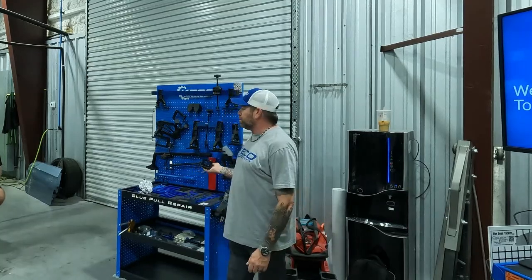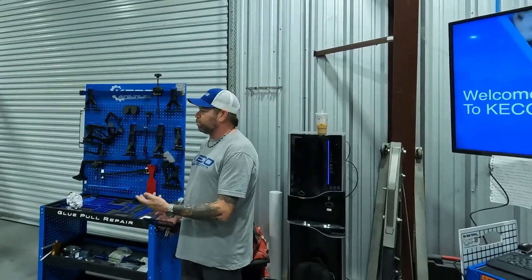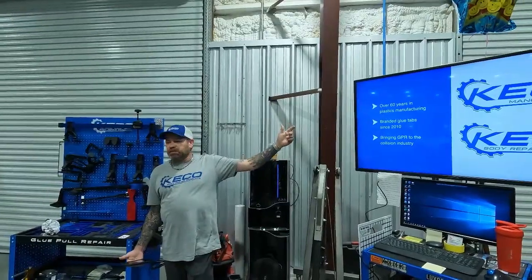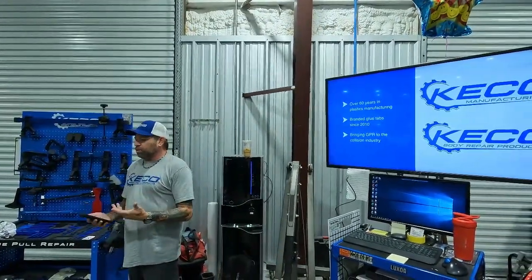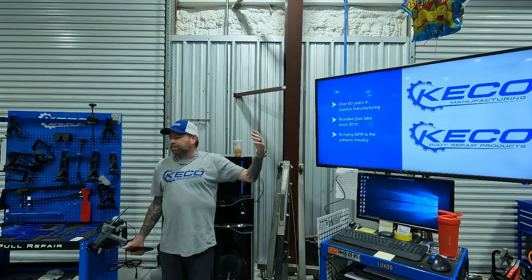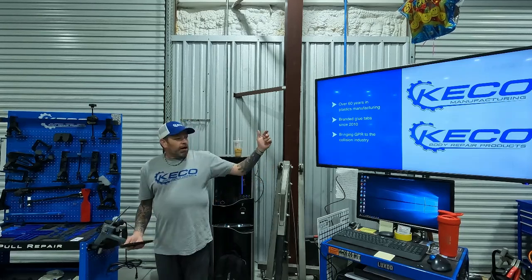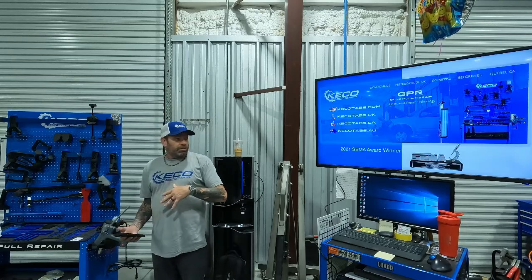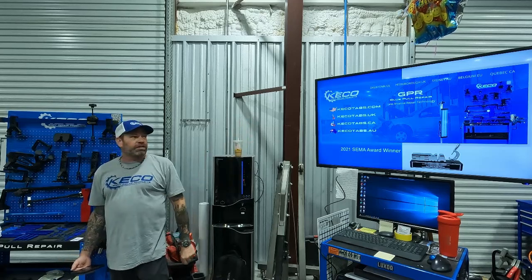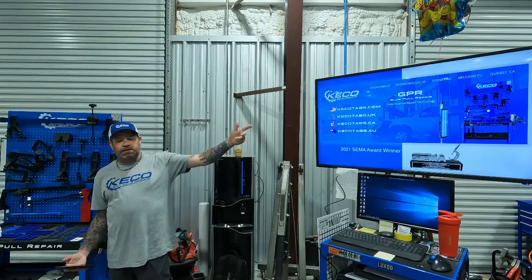Welcome to Kiko training. Today we'll get you up to speed and familiar with all the equipment on the glue cart, go through a slideshow, and then get hands-on with some repairs. Kiko Manufacturing is our parent company — they've been in plastic manufacturing for over 60 years. We started branding glue tabs in 2010, originally designed for the paintless dent repair industry. Our mission now is to bring GPR into the collision repair industry. We have worldwide headquarters in the UK, Australia, Belgium, Canada, and our main base in Oklahoma City.